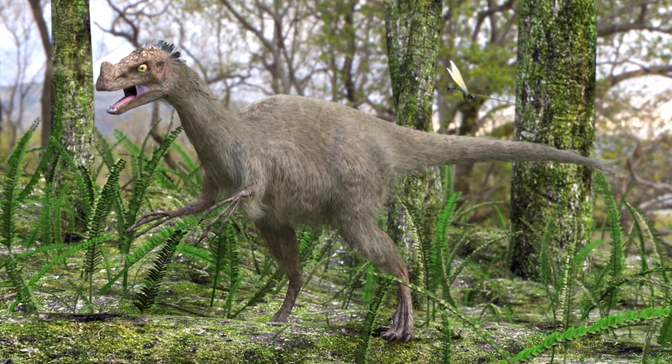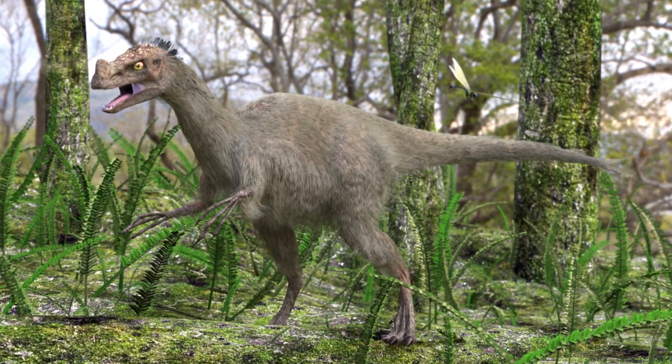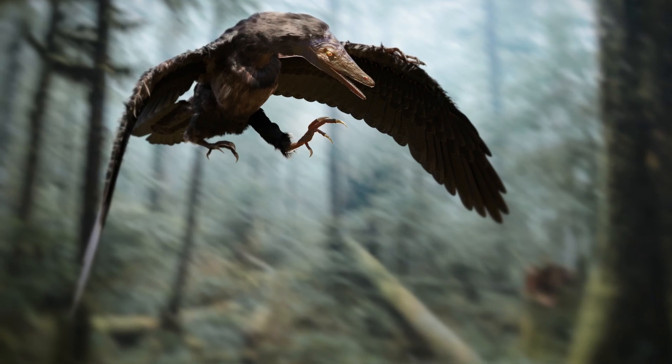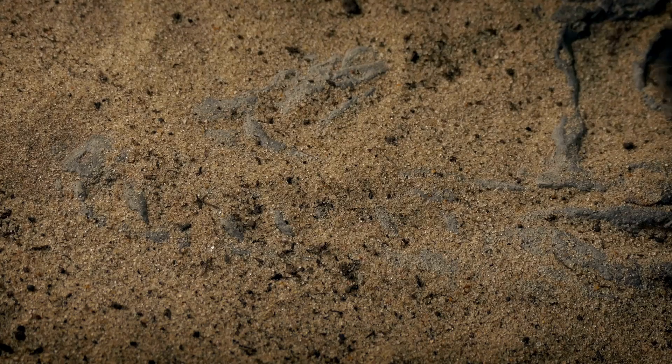These fossils provide undeniable evidence that some dinosaurs had feathers, just like birds. These feathered dinosaurs weren't exactly like modern birds — some had feathers on their arms and legs, perhaps gliding between trees — but their fossils clearly show the evolutionary steps towards bird flight.